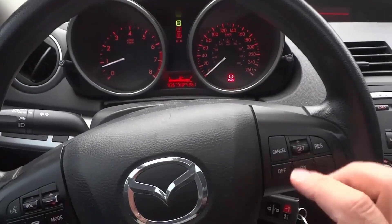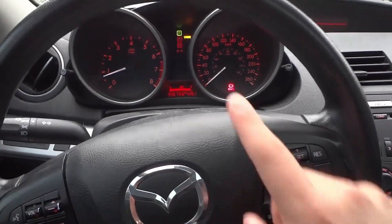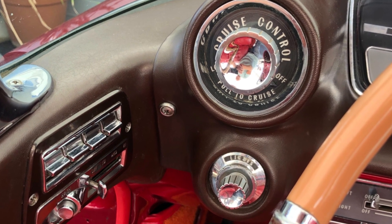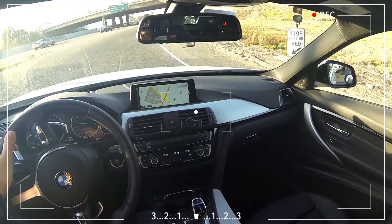Cruise control, sometimes I will call it CC, functions in cars have existed for about 70 years. A short while ago, this useful feature was limited to certain car models. These days, cruise control seems to be standard on almost every type of car on the road.